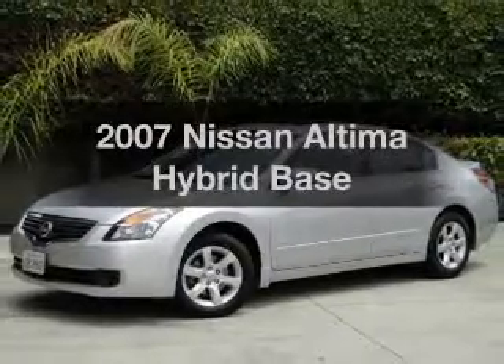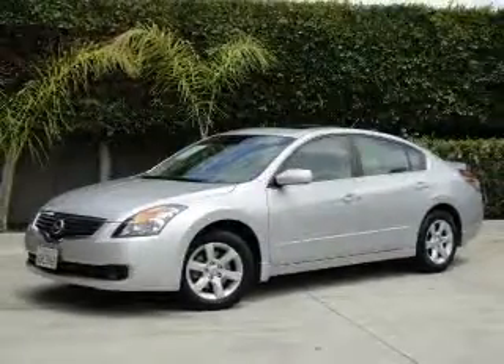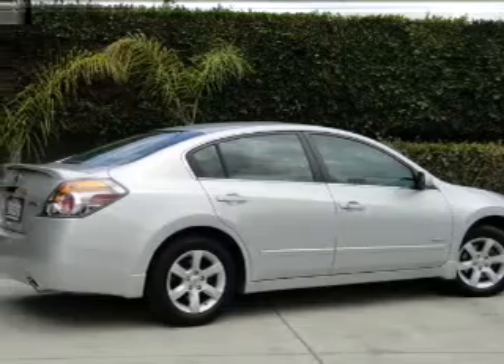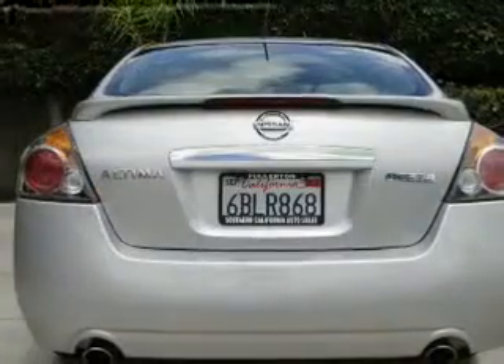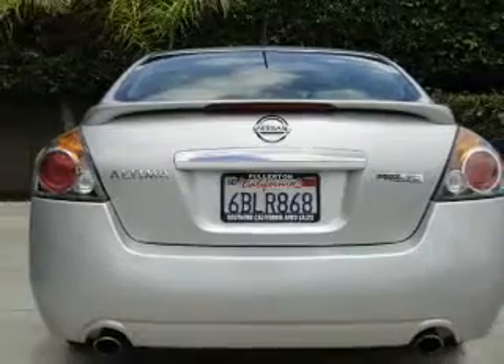Introducing the 2007 Nissan Altima Hybrid. If you're looking for an automobile with great attributes, look no further. With an efficient four-cylinder engine that responds smoothly to its automatic transmission.